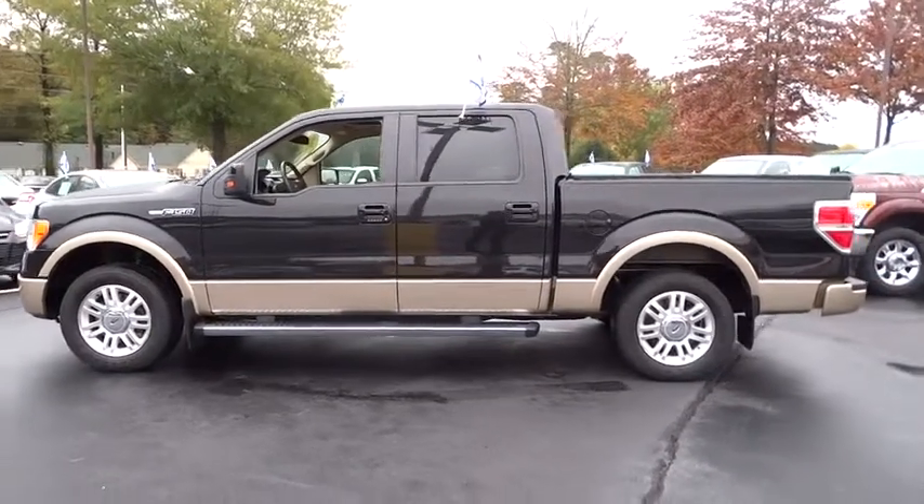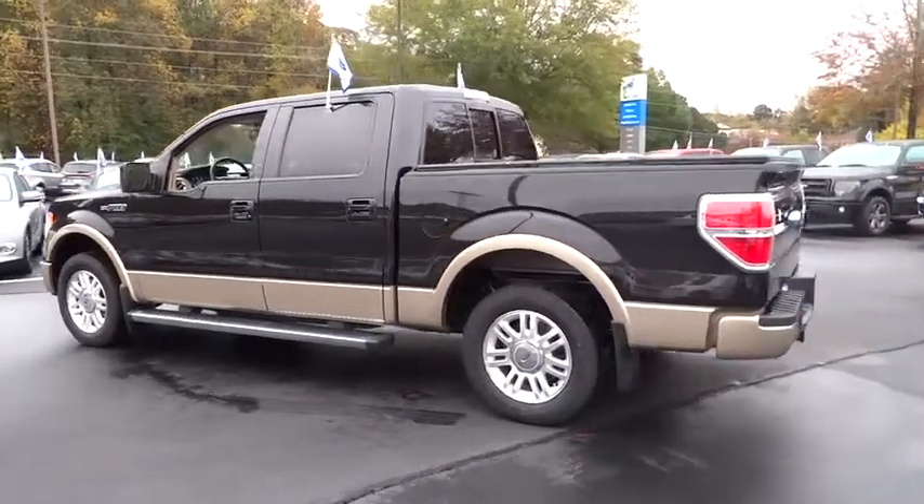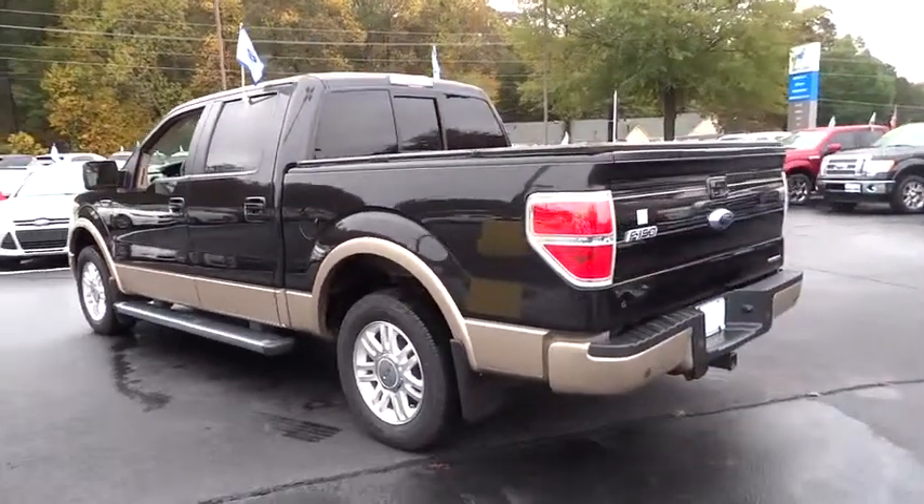2011 F-150. A Ford F-150 knows how to handle any situation. It's built to follow orders. No whining.